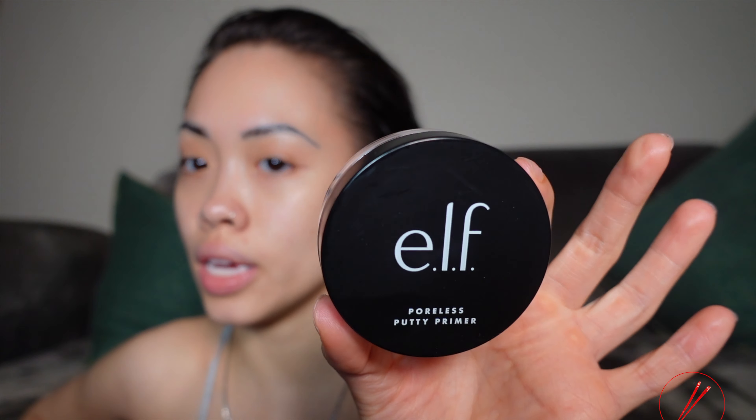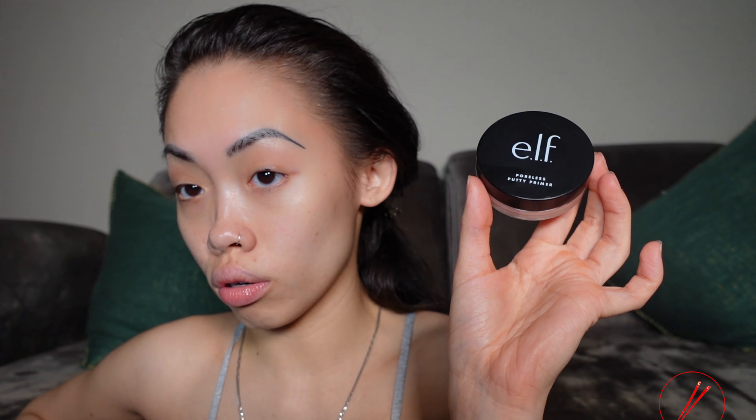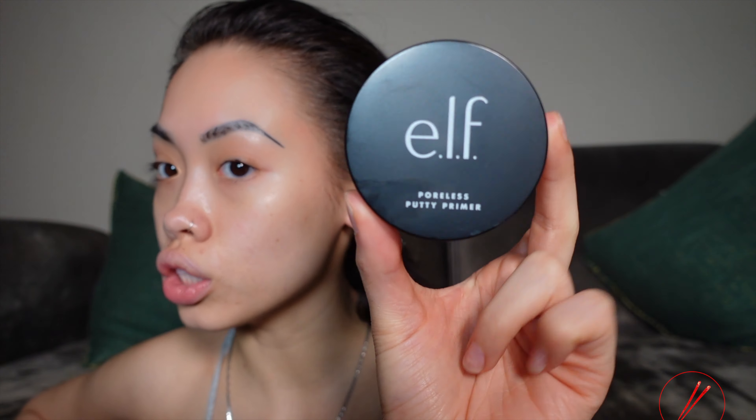It's very dewy, very hydrating. It's kind of heavy. I feel like it definitely left a white undertone. Which is okay, we're gonna work with it. Do you guys feel like it blurred out my skin? This has to be like a dupe for the Milk Hydro Grip Primer. It's a good dupe for it.